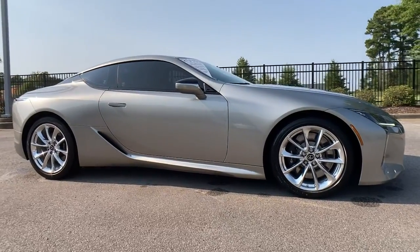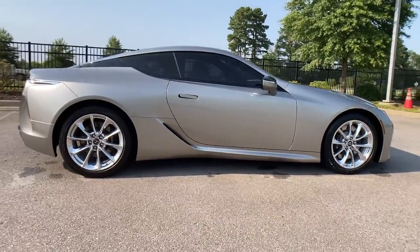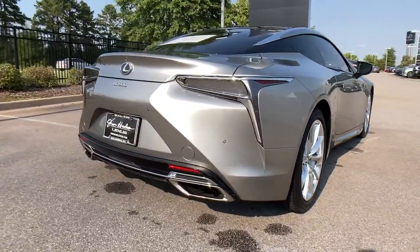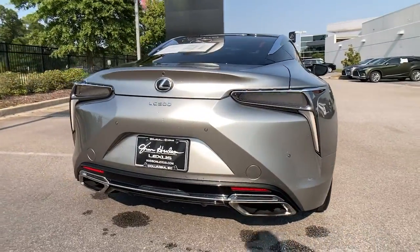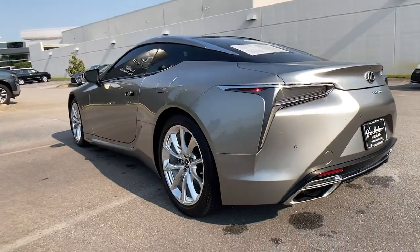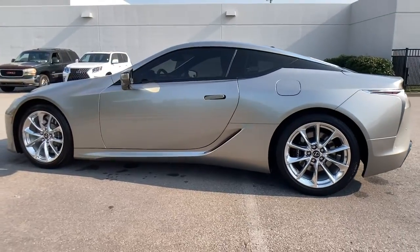Check out this 2018 Lexus LC. This vehicle is an outstanding buy with fewer than 15,000 miles on the odometer. Connect with every drive in this exotically expressive LC. From its thrilling performance to its sumptuous interior and suite of desirable amenities, this athletic and alluring luxury sport coupe captures the imagination.